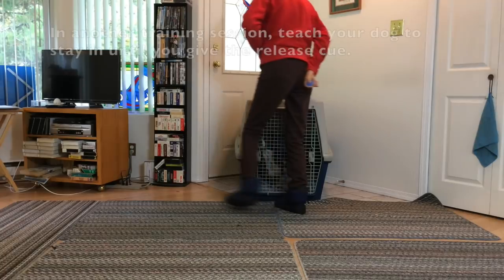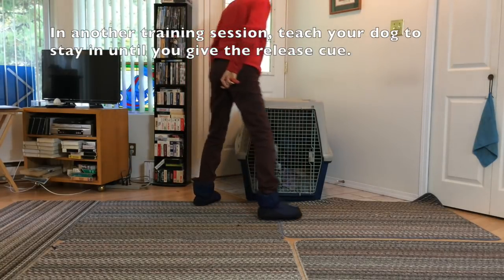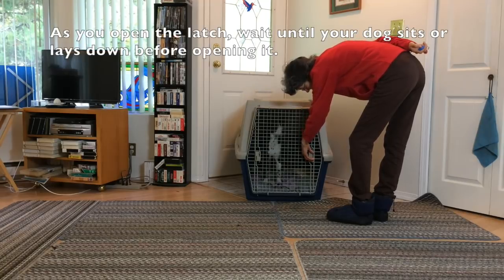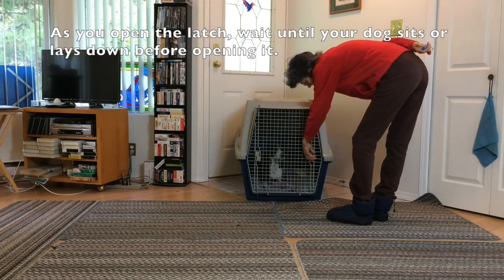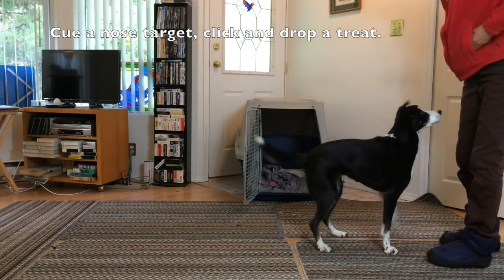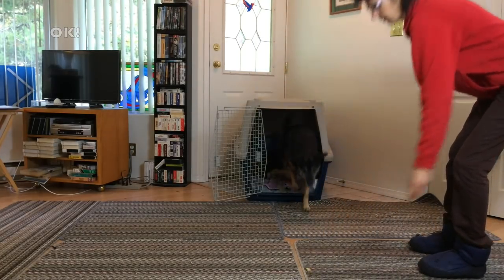Wait to be released. In another training session, teach your dog to stay in until you give the release cue. As you open the latch, wait until your dog sits or lays down before opening it. Cue a nose target, click and drop a treat, or give a release cue.